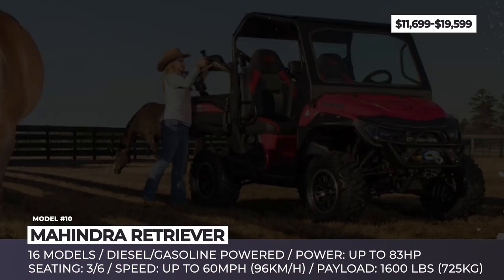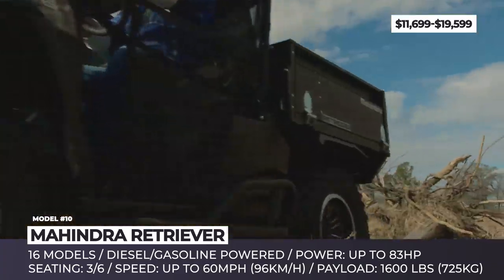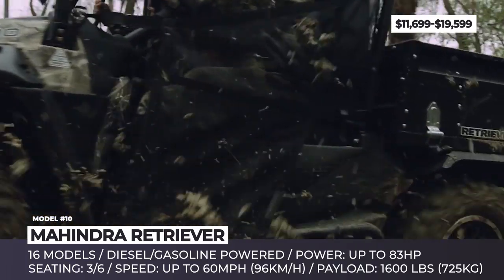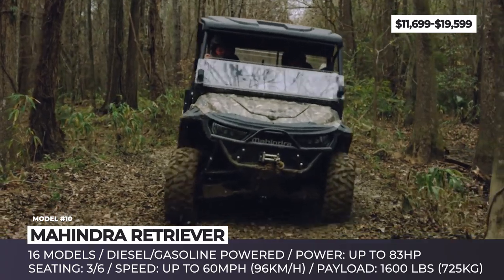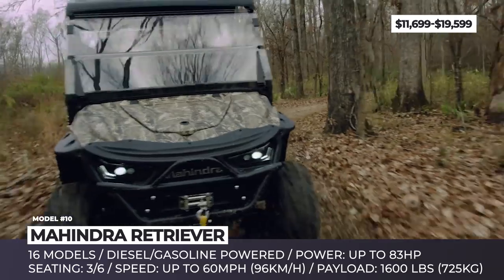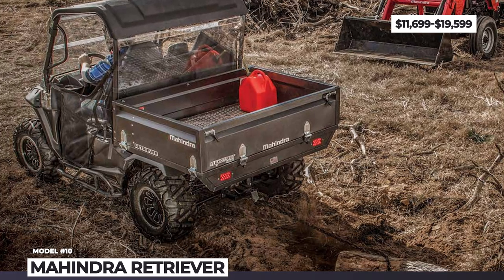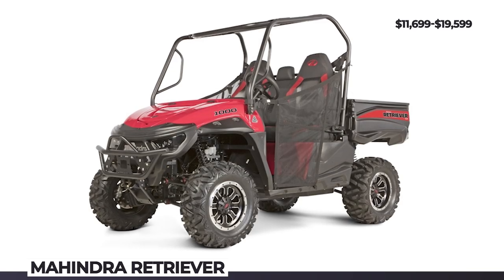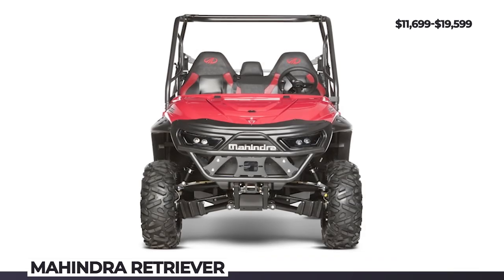Mahindra Retriever. You might have heard about Mahindra as one of the biggest automobile manufacturers in India. However, the company has a US-based division specializing exclusively in tractors and UTVs. In 2018 Mahindra introduced an all-new lineup of side-by-sides named the Retriever. Today it counts 15 models, ranging in fuel type, engine displacement, and convenience features. There are two body styles — single row or crew — while cargo box options vary from base to flex holder and long bed. The most powerful Retriever is the 1000 gasoline model, featuring an 83-hp 1.0-liter engine that does 60 mph top speed and allows for a maximum tow capacity of 2,500 pounds.